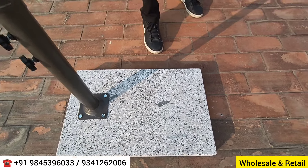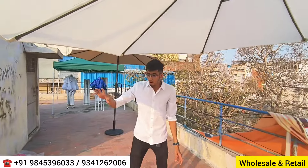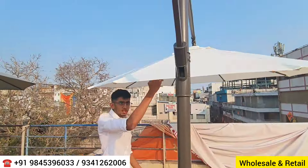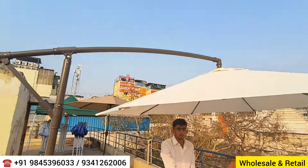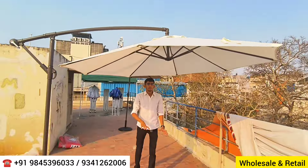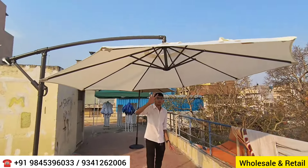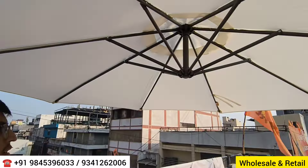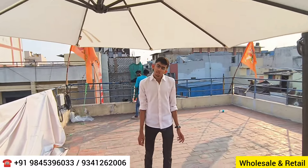This is a side-pole umbrella, useful when you have a table without a hole in the center — the umbrella comes from the side so it doesn't obstruct the middle of the table. It's like a table lamp but for outdoor use. You can get five to six colors and customization is also available with a minimum of six pieces.